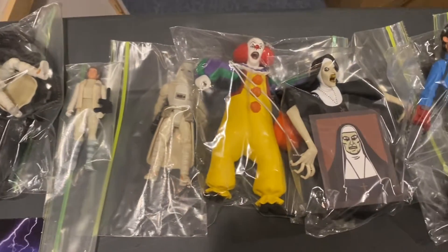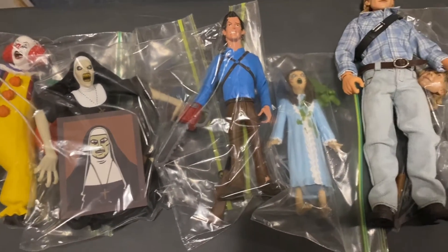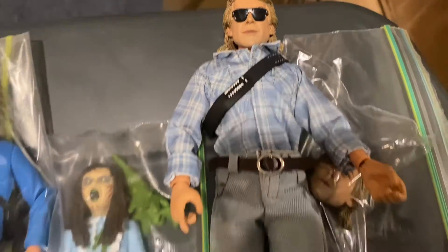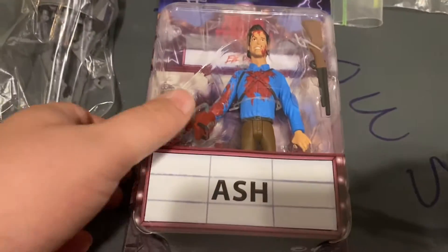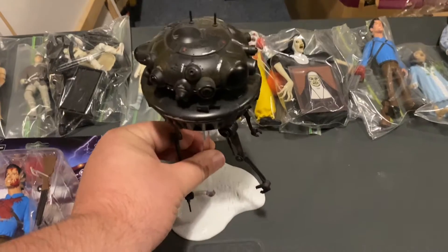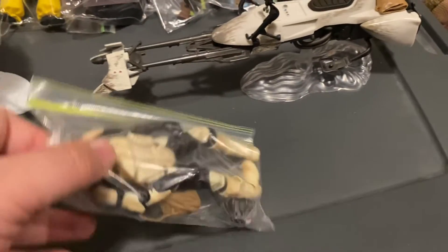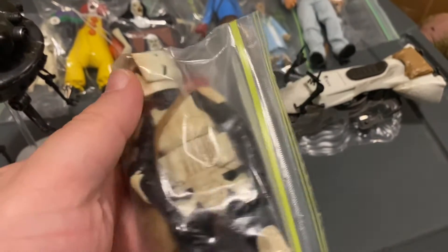Then we move into Toonie Terrors: the original Pennywise, the Valak with her portrait, the non-bloody variant Ash, Reagan from The Exorcist, and Rowdy Roddy Piper from They Live — he is complete, accessories are right there in the bag. We have a Probe Droid, and the Bloody Variant Ash Toonie Terror. Then the Black Series Imperial Probe Droid. And here's another heavy hitter — the Amazon exclusive Speeder Bike with the Biker Scout with Grogu.